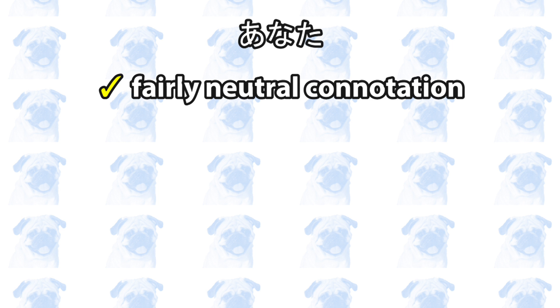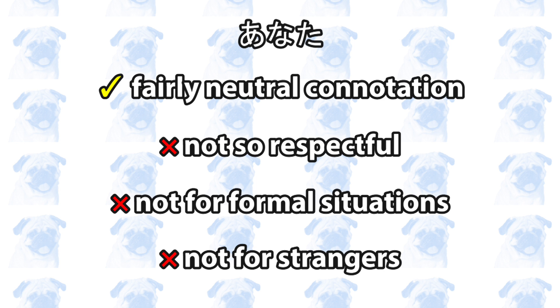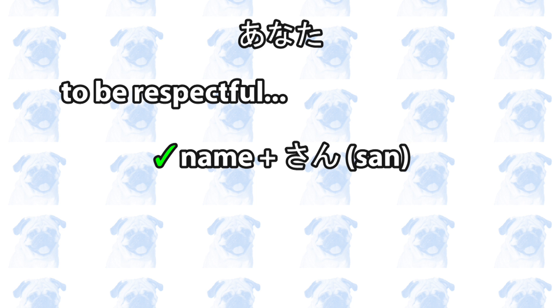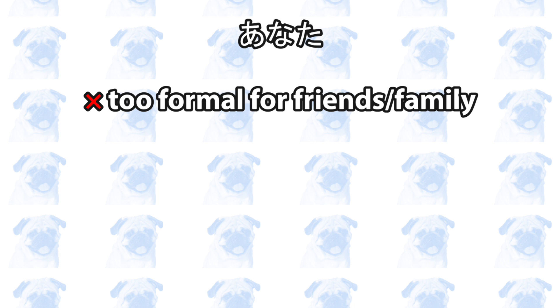Number one: anata. Anata is probably one of the first pronouns you learned in your Japanese textbook. Although it is pretty neutral, anata should not be used to refer to people you want to respect. So don't use it in formal situations like business meetings or job interviews, and don't use it when you're talking to a stranger. When you want to refer to people you respect, use their name plus san, or sama to be even more polite. For example, Tanaka-san or Suzuki-sama.